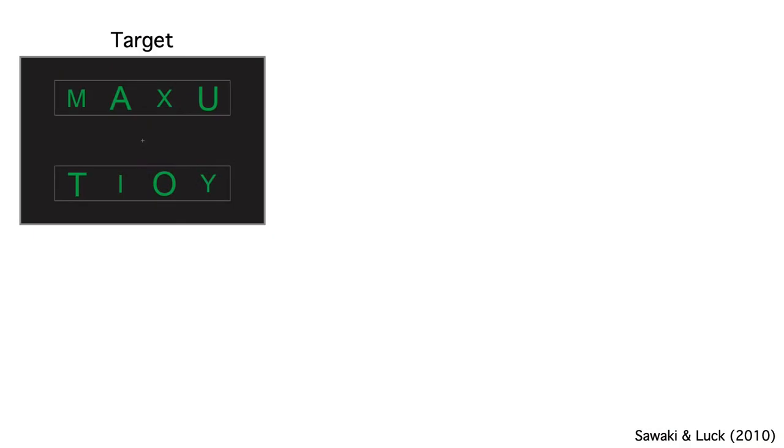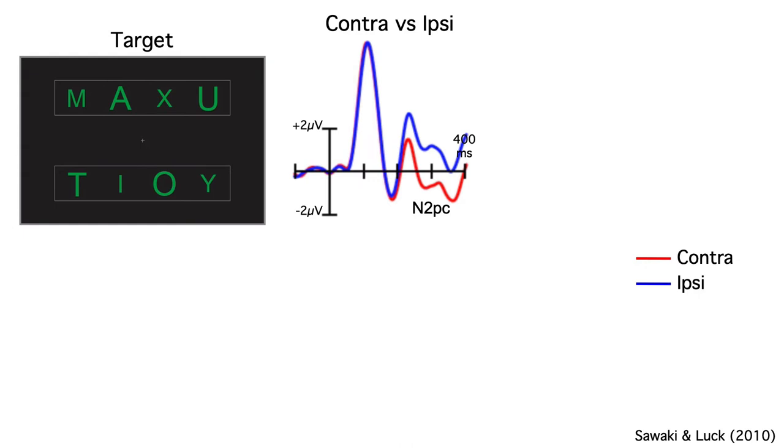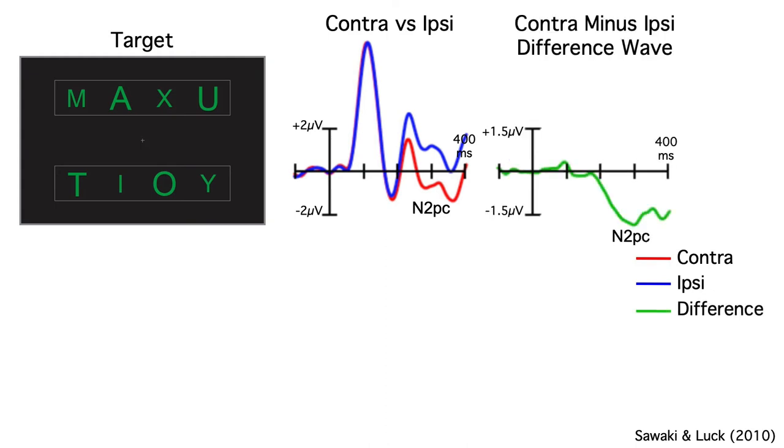Let's start by looking at the ERPs to the target, which was the large A in this example. Risa found a very clear N2PC — the voltage was more negative over the contralateral hemisphere than over the ipsilateral hemisphere. You can see it even better in the difference wave; the N2PC is way bigger than the pre-stimulus noise. So, as in many previous studies, we can conclude that subjects shifted their covert attention to the target, producing an N2PC.